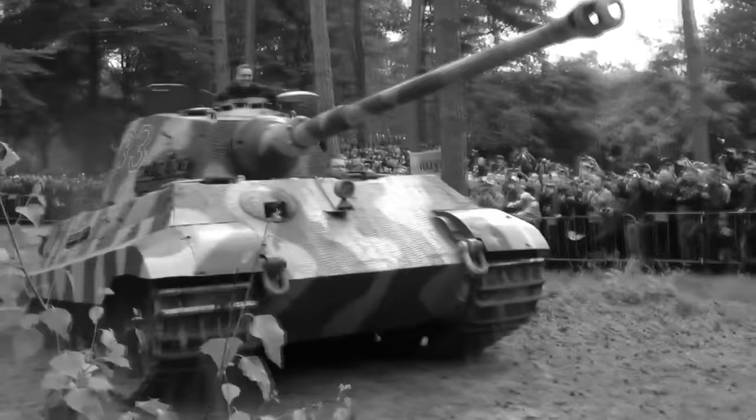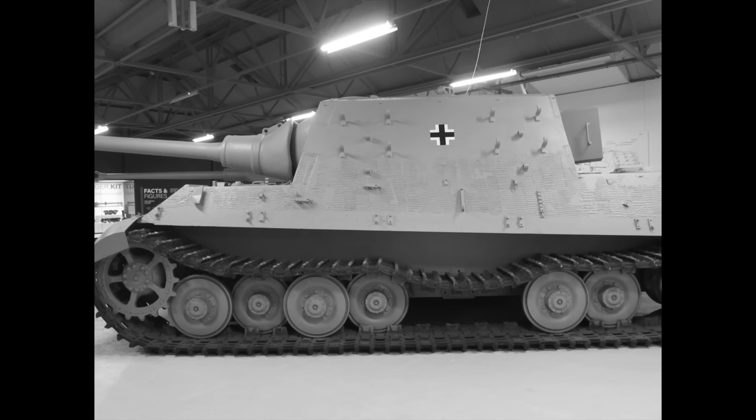Then came the Tiger II or King Tiger, the largest German tank to see action in World War II — a 68-tonne behemoth that was virtually impregnable to Allied tank and anti-tank guns, but let down by an inadequate power source and complex manufacture. And finally, the heaviest armoured vehicle yet to see combat: the 71-tonne Jagdtiger tank destroyer.